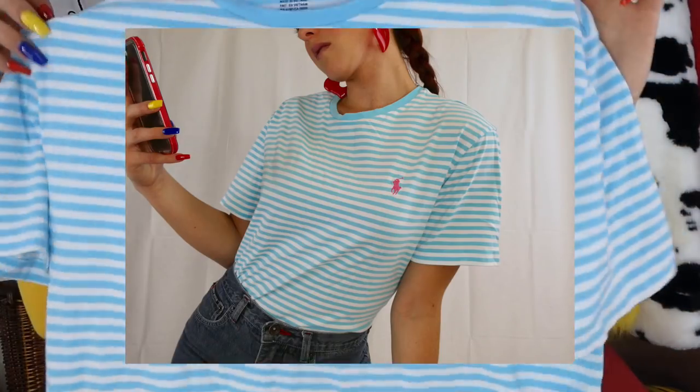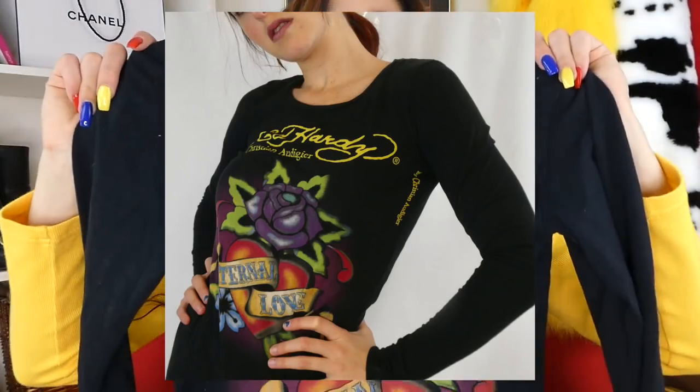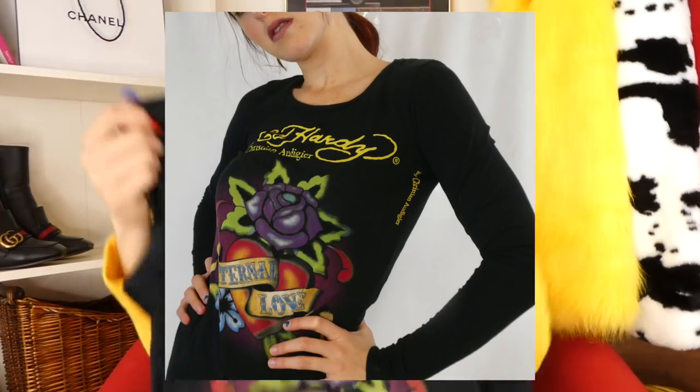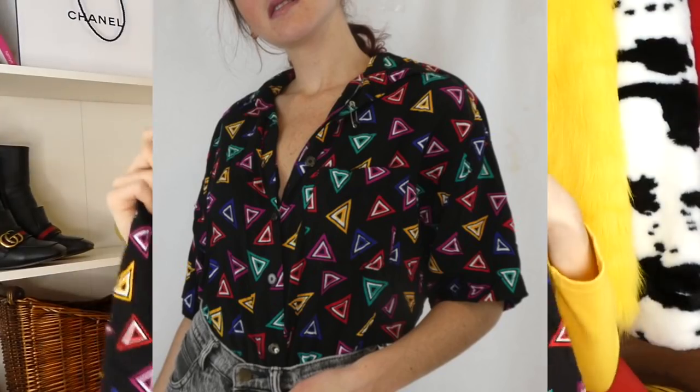Talk about cotton candy — this Polo Ralph Lauren. I don't usually pick up these polo tops because I see them all the time, but this one totally caught my eye with the pink and the blue. It just reminds me of cotton candy. And obviously I had to throw some Ed Hardy in this haul — I found this Ed Hardy graphic top. And if you didn't know, Ed Hardy is coming back, so get your Ed Hardy. Then I also found this very 80s triangle top — kind of 80s giving me 90s vibes with a triangle, shoulder pads, just colorful. Obviously had to pick it up.